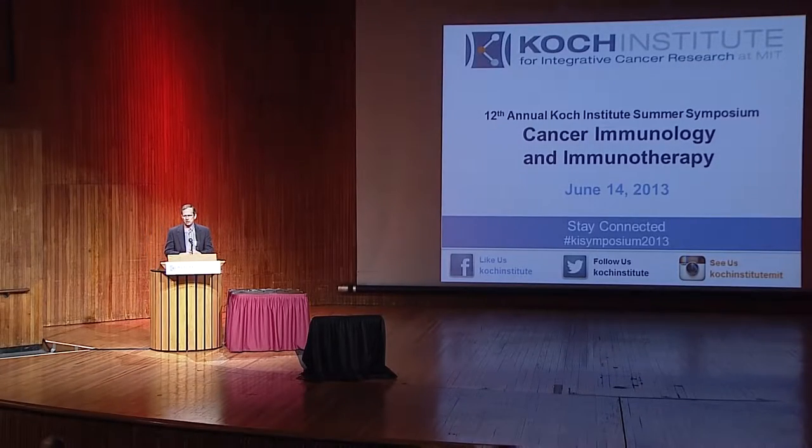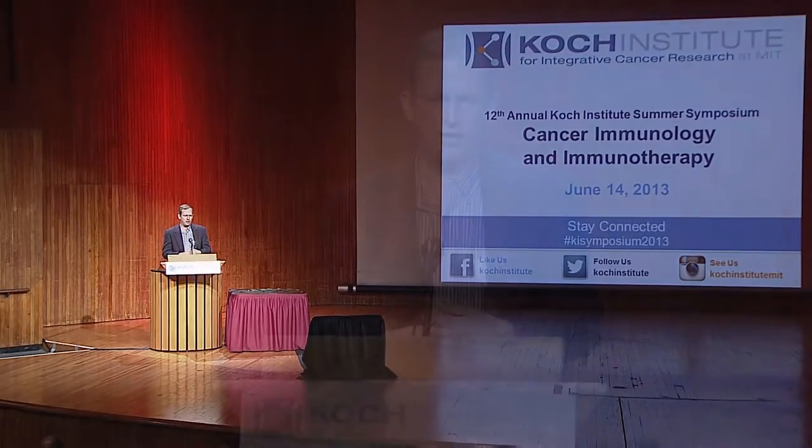For our final talk of this morning's session, we're lucky to have a crosstown colleague, one of the premier tissue engineers of his generation, Dave Mooney. He studies how information is presented by materials to tissues and cells. He's a member of the National Academy of Engineers and is also a faculty member of the Wyss Institute at Harvard.